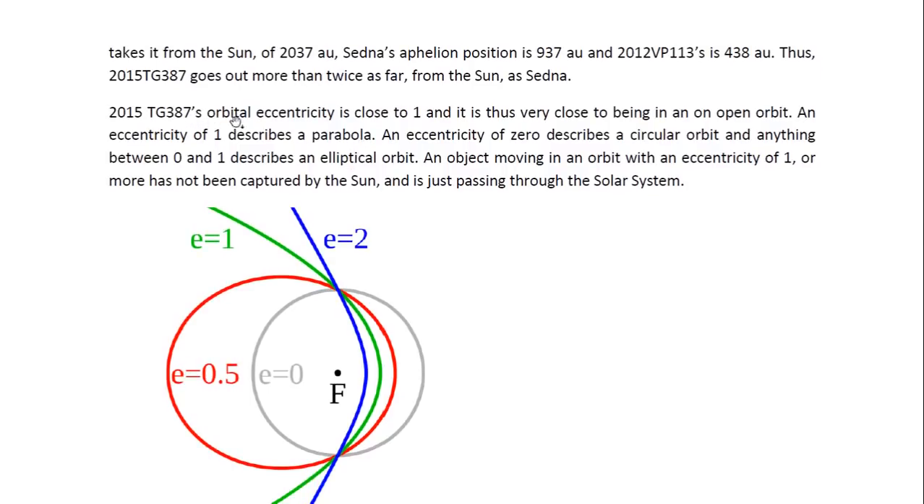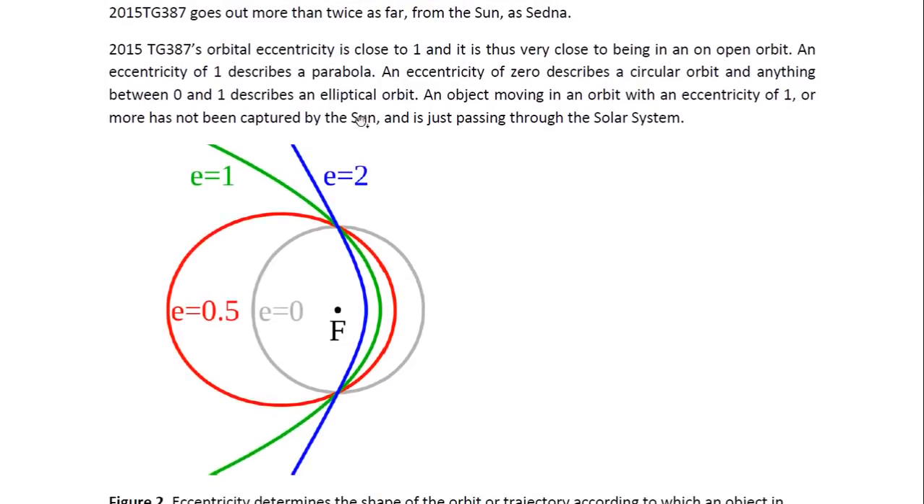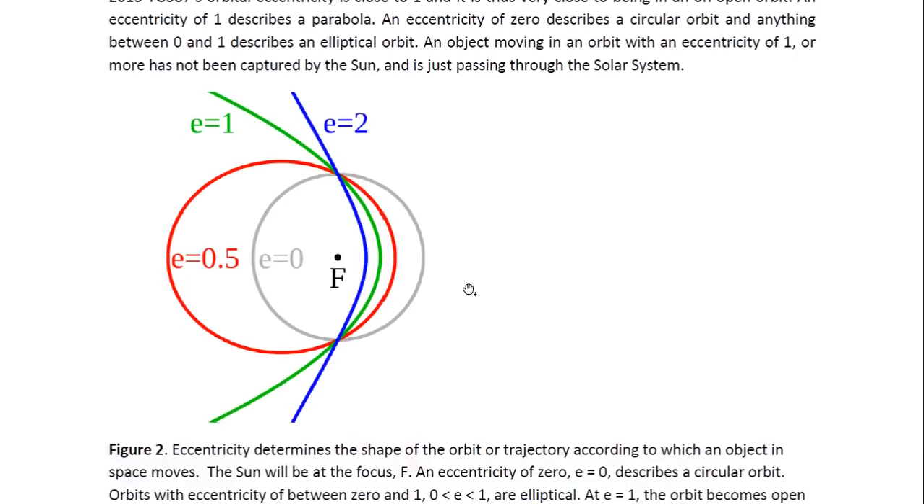2015 TG387's orbital eccentricity is close to 1, and it is thus very close to being in an open orbit. An eccentricity of 1 describes a parabola. An eccentricity of 0 describes a circle, as illustrated here. An eccentricity between 0 and 1 describes an ellipse — the red orbit shown here is for an eccentricity of 0.5. When E equals 1, we get a parabola, and beyond 1 we get a hyperbola, which is a very open orbit. And of course, if it's a straight line, then the eccentricity is infinite.